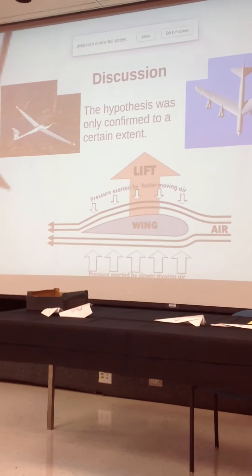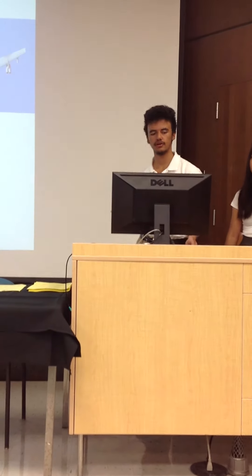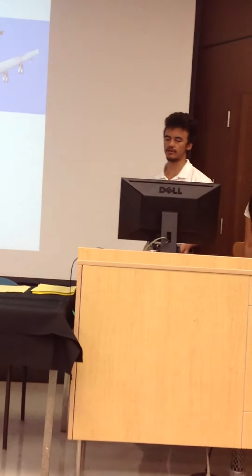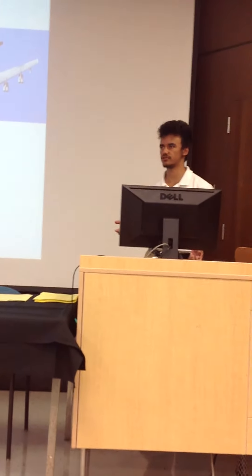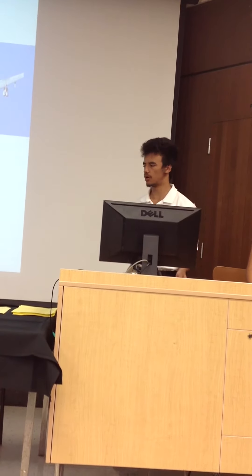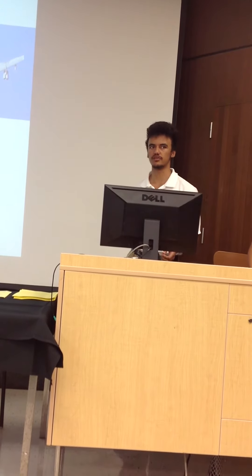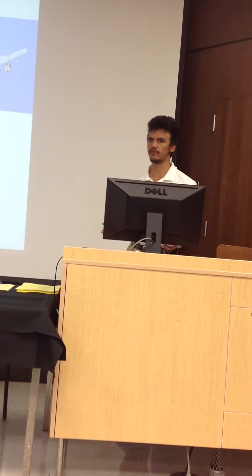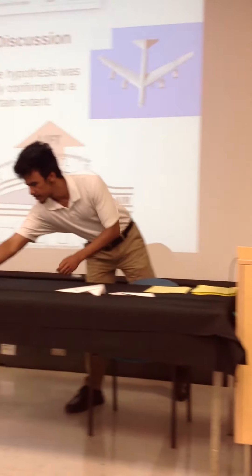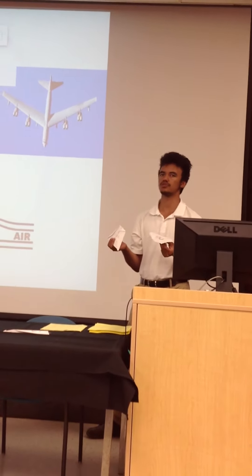Some problems with this experiment: optimally it would have been performed indoors in a large open area, but we couldn't get access to such an area, so we had to do it outside. We tried to do it on a day that was as not windy as possible to avoid changing variables, but with something as complicated as paper airplanes, there are a lot of variables to consider. For example, these two planes are shaped very differently, so there are more variables than just the aspect ratio to test.